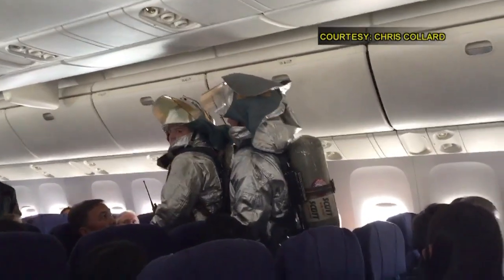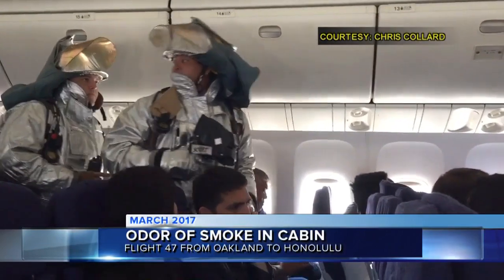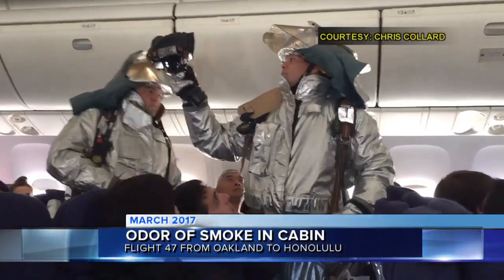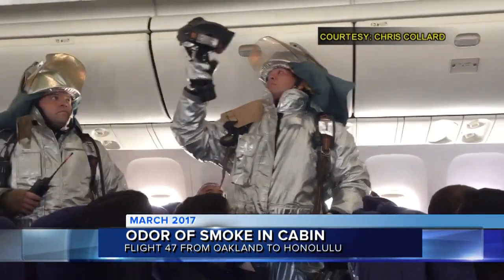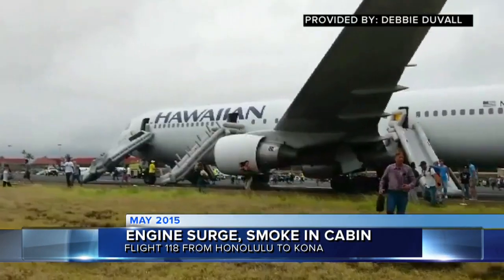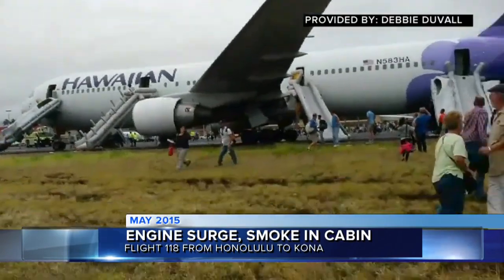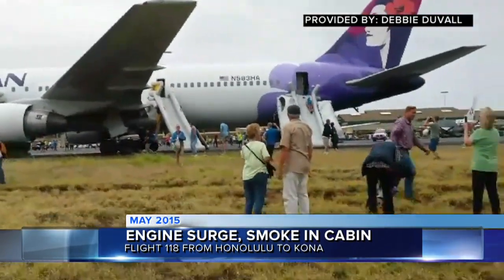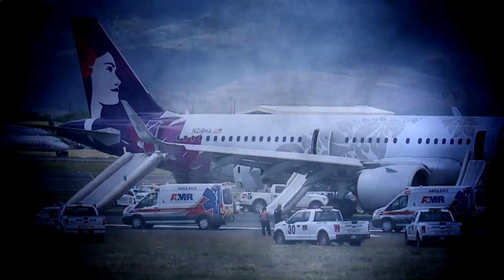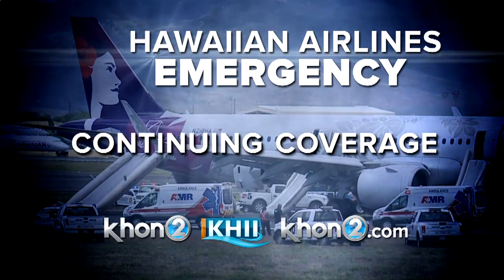The last time a Hawaiian flight had to make an emergency landing due to smoke was in March of 2017 — when an odor of smoke filled the cabin, also on Flight 47, from Oakland to Honolulu. That flight was diverted to Maui and no one was hurt. And in May of 2015, Flight 118 from Honolulu to Kona was forced to make an emergency landing in Kahului because one of the engines surged and filled the cabin with smoke.